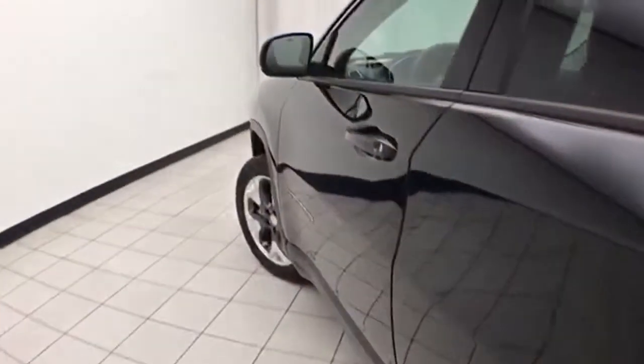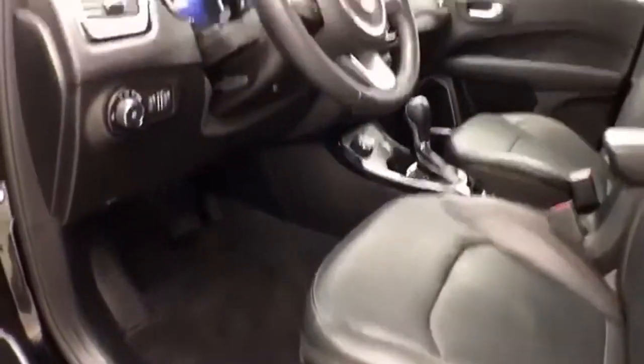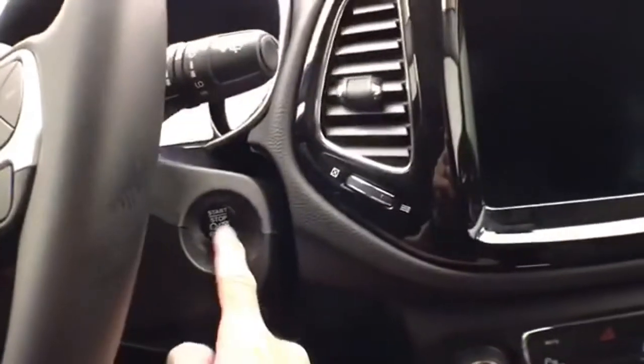This Limited has keyless entry with remote start. Power windows, locks, and mirrors, power driver's seat. Load the tilt and telescopic steering wheel to put you in a perfect driving position. Button start.